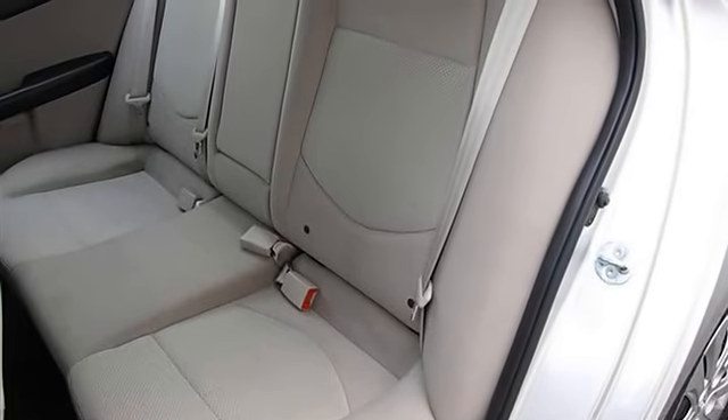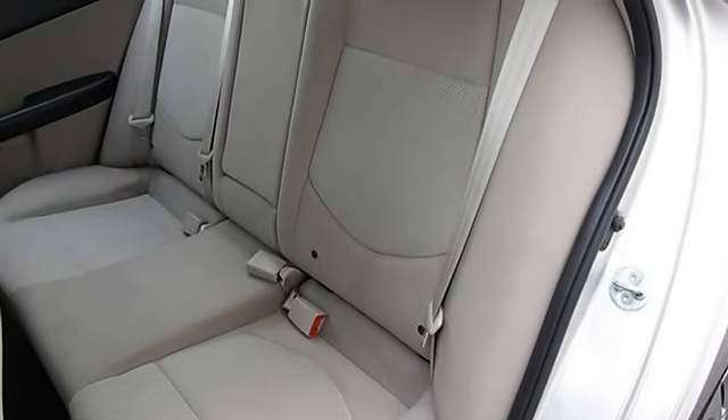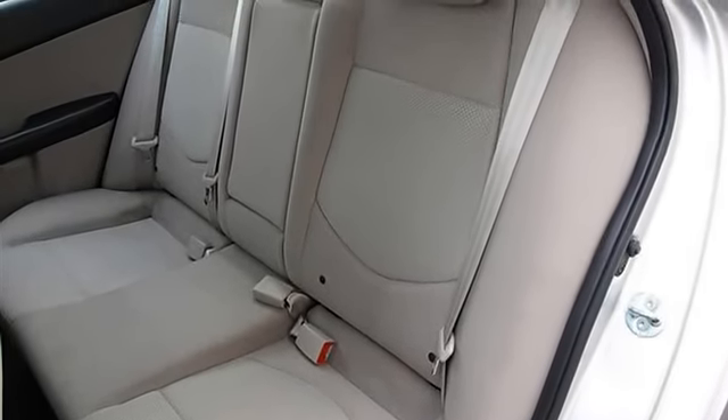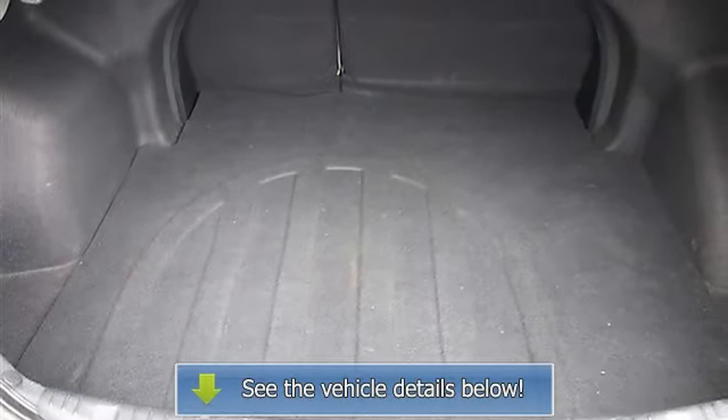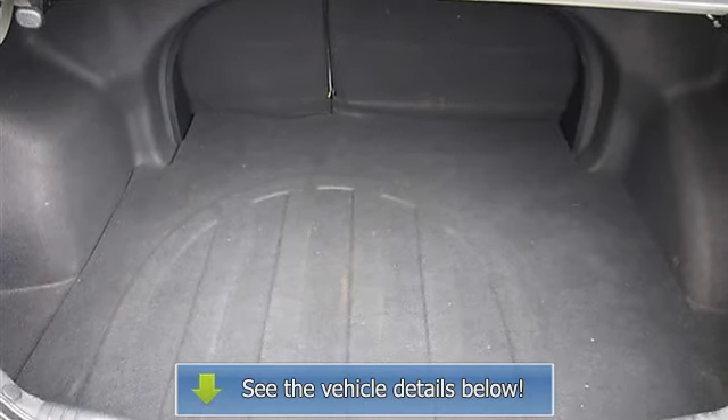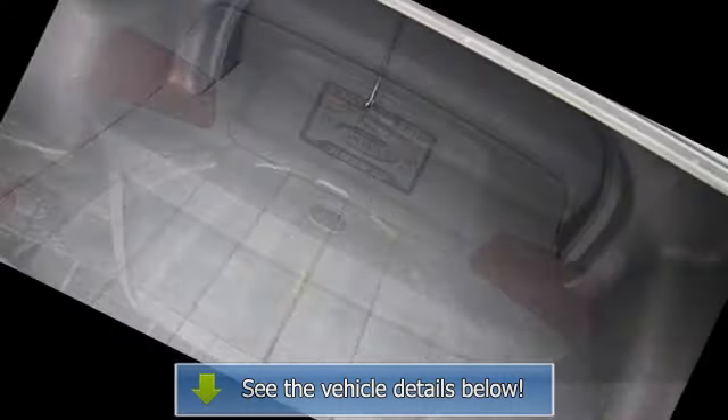Cruise control, adjustable steering wheel, steering wheel audio controls, power windows, power door locks, keyless entry, AC, rear defrost, auxiliary power outlet, driver vanity mirror, passenger vanity mirror.